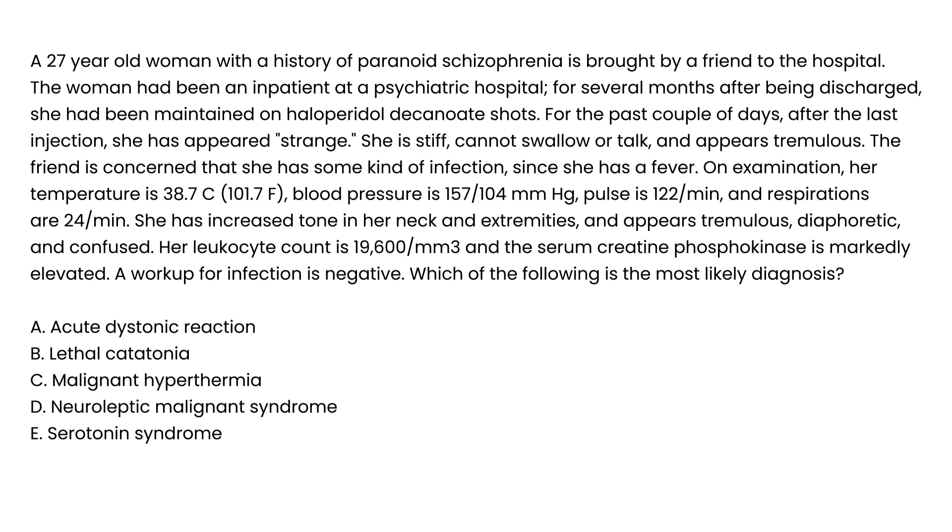A 27-year-old woman with a history of paranoid schizophrenia is brought to the hospital by a friend. She had been an inpatient at a psychiatric hospital for several months and after discharge was maintained on haloperidol injections. For the past couple of days after her last injection, she appeared strange — stiff, unable to swallow or talk, and tremulous. On exam, temperature is 38°C, blood pressure 157/104, pulse 122, respirations 24. She has increased tone in her neck and extremities, appears diaphoretic and confused. Leukocyte count is 19,600 and serum creatine phosphokinase is markedly elevated; workup for infection is negative.